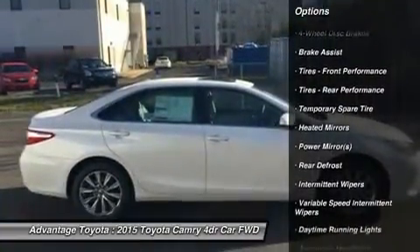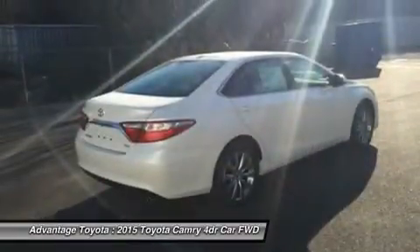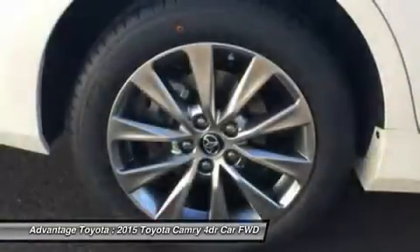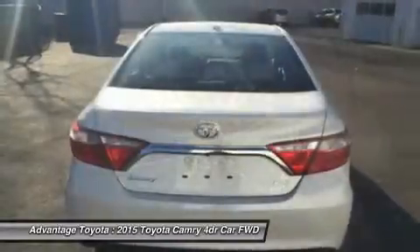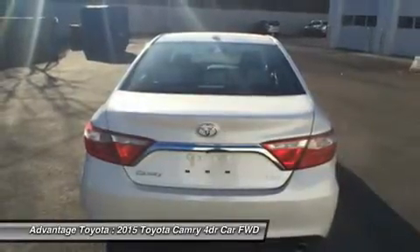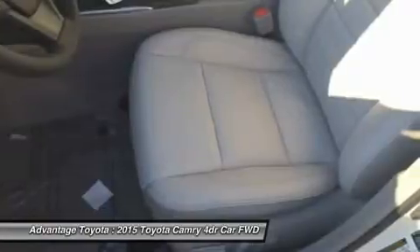Choose from a choice of three different engines including a 2.5L engine with 178 horsepower paired to a 6-speed automatic transmission capable of 25 city/35 highway mpg, or a 3.5L V6 with 268 horsepower paired to a 6-speed automatic transmission capable of 21 city/31 highway mpg.